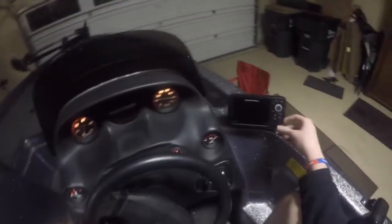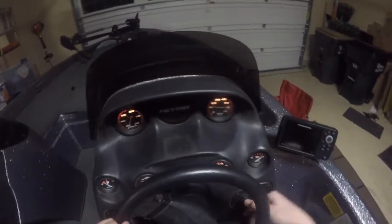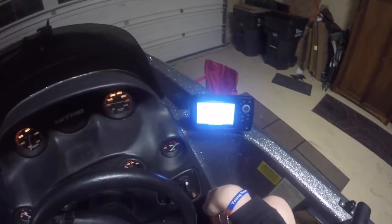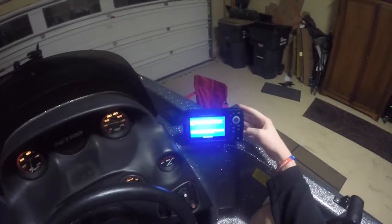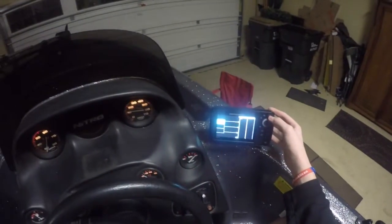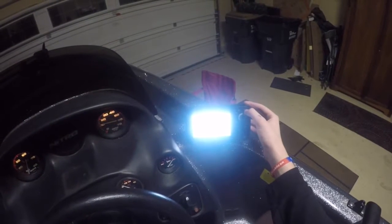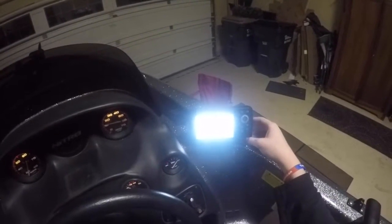We've got our Helix 5 — go ahead and turn that on. All the gauges light up on it and you can turn them off and all that good stuff. It's booting up — so we've got our down imaging, side imaging, 2D, and GPS. We've got all we need for this little boat.